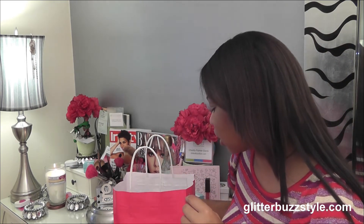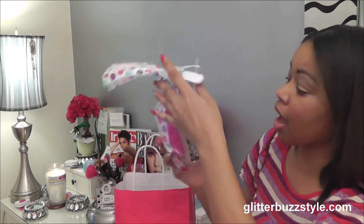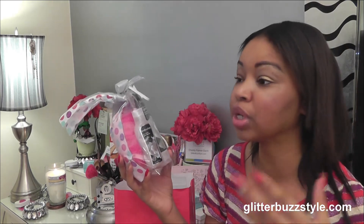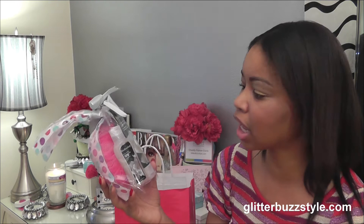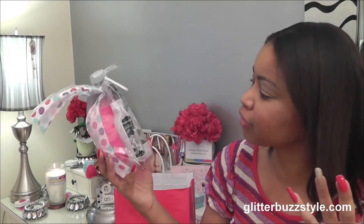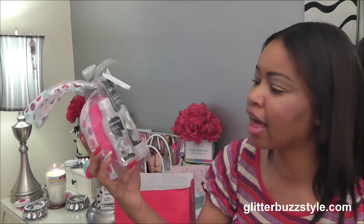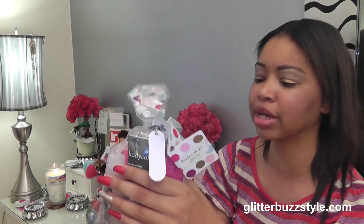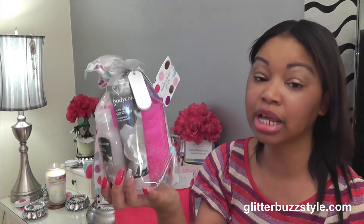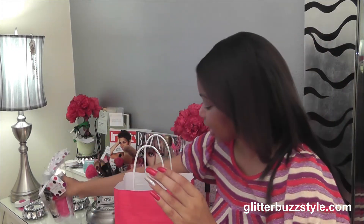Also included is Bodycology — a great brand, especially for small stocking stuffers. They have body lotions and creams starting at five dollars. This set includes a bath sponge, a body wash, and a body cream. It's a perfect scent to indulge in when you need that peace of mind, ladies.